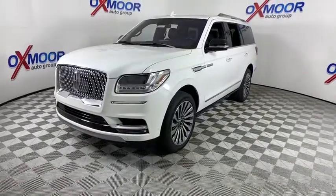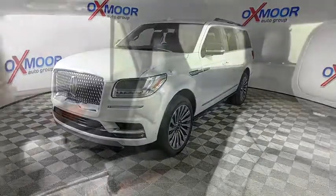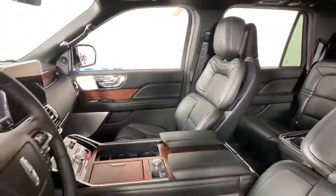Here are some of this vehicle's great options: power passenger seat, traction control, navigation system, power liftgate, leather-wrapped steering wheel, dual airbags, alloy wheels, power steering, four-wheel disc brakes, and active suspension system.